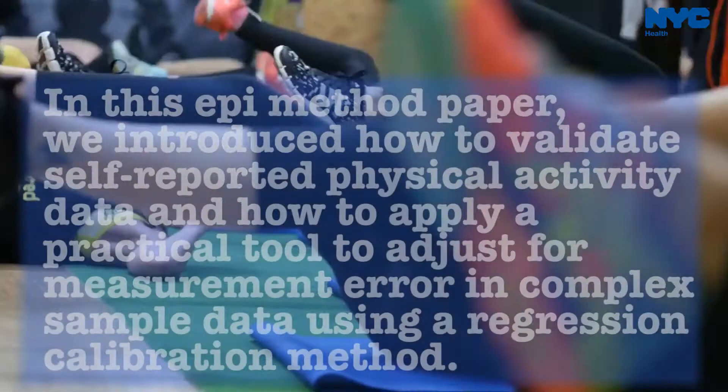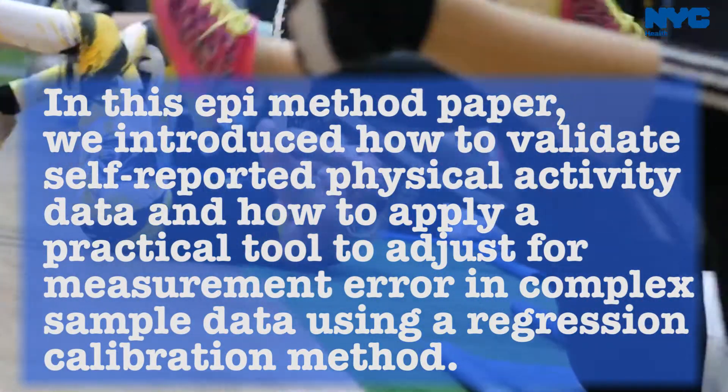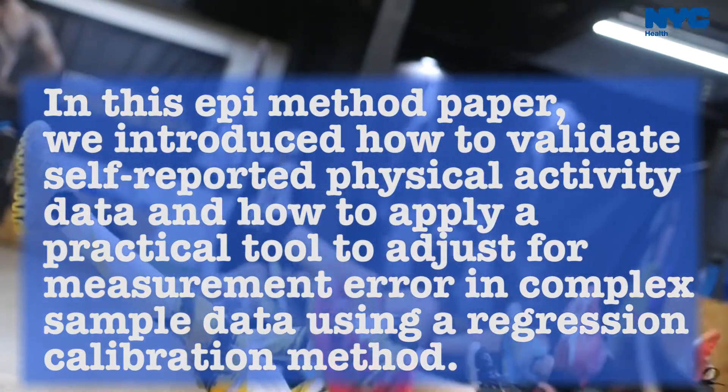It's very hard to remember and report your physical activity. In this paper, we introduced how to assess accuracy of self-reported physical activity data and how to adjust for these errors using a regression calibration method.